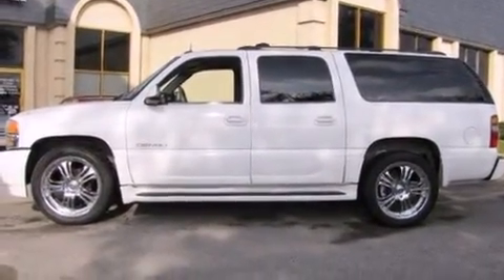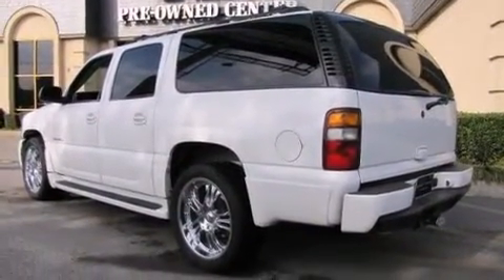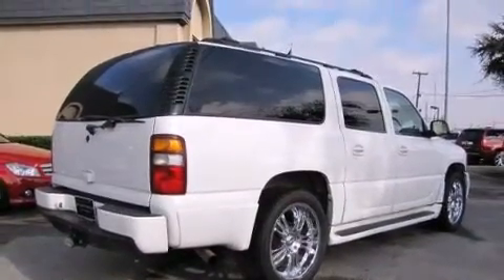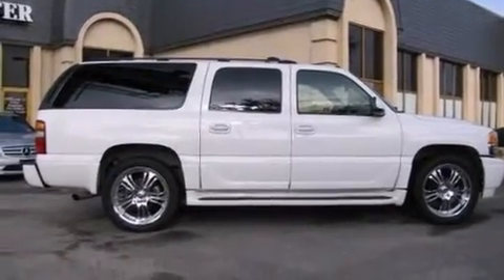The following features are included: turn signal indicator mirrors, a trailer hitch, and power seats. Features such as automatic climate control and leather upholstery prove that economical transportation does not need to be sparsely equipped.